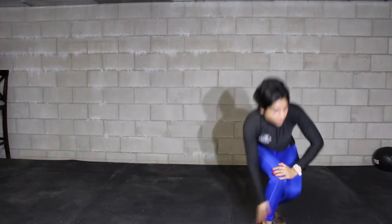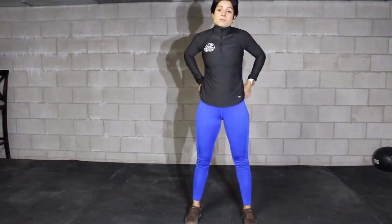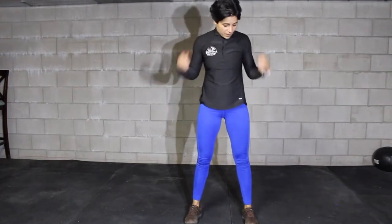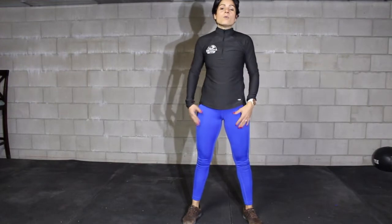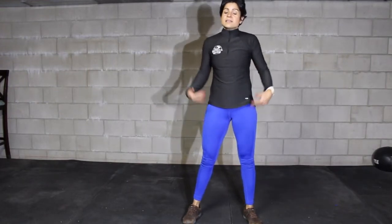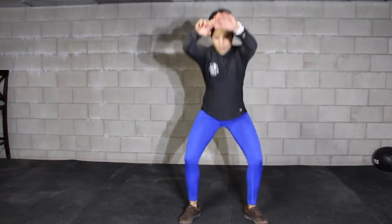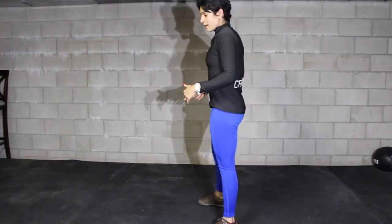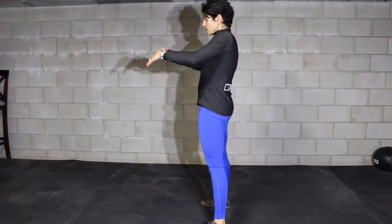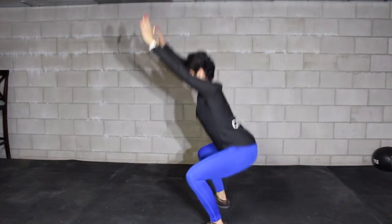Stand up and go for ten squats. Your feet are right under the shoulder, toes pointing slightly out. What I'm looking for is full extension at the top of the hips and knees, and hip crease below the knee for full range of motion. Push the hips back, drive those knees out, and stay on your heels.